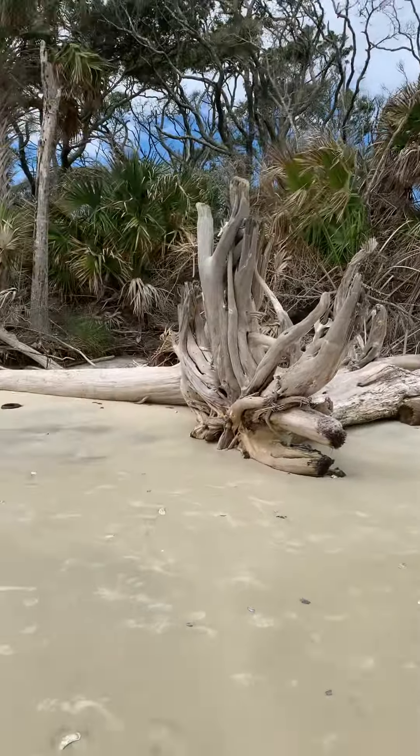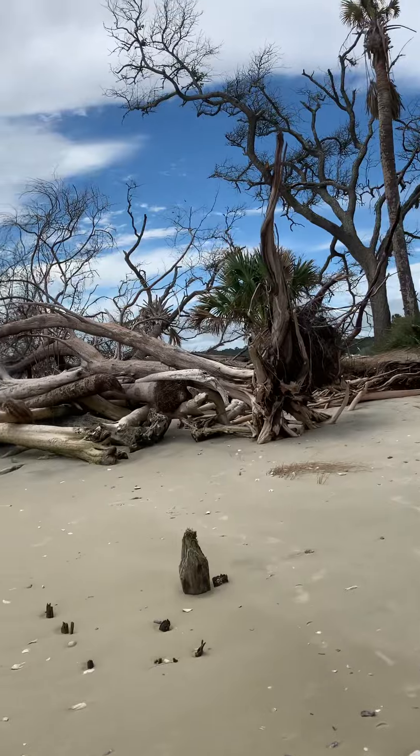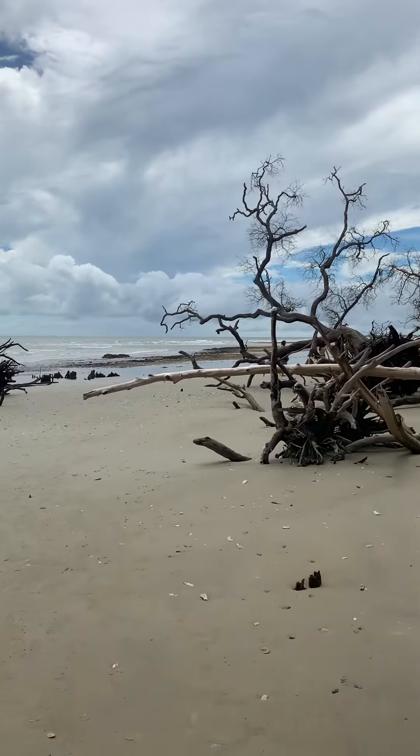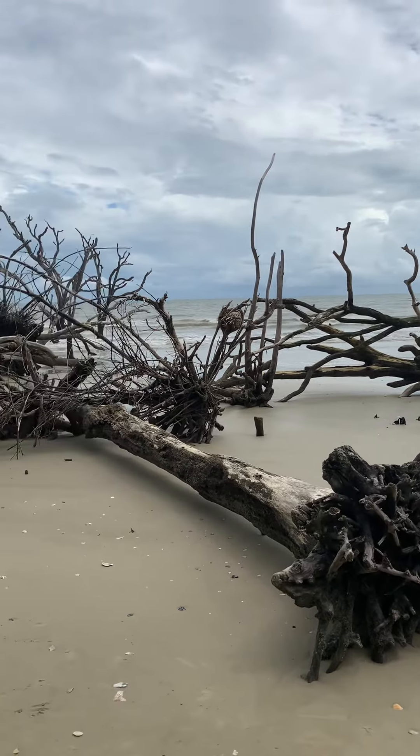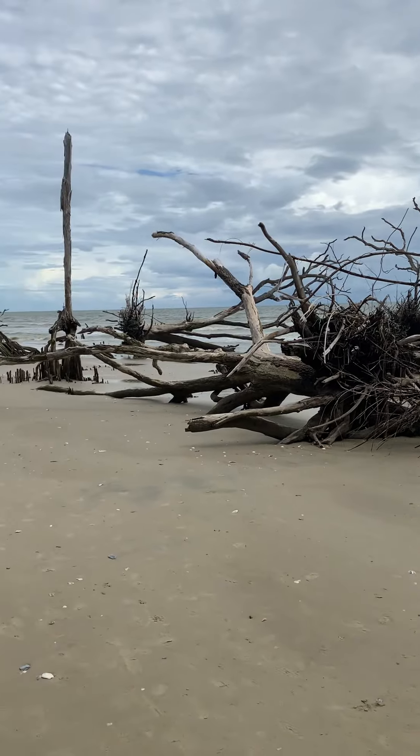Hello, I'm Lynn from Linda's Crochet and Mower. Look where I am — I'm in Batani Beach in Edisto, South Carolina. Look at it, it looks like you're in Jurassic Park.